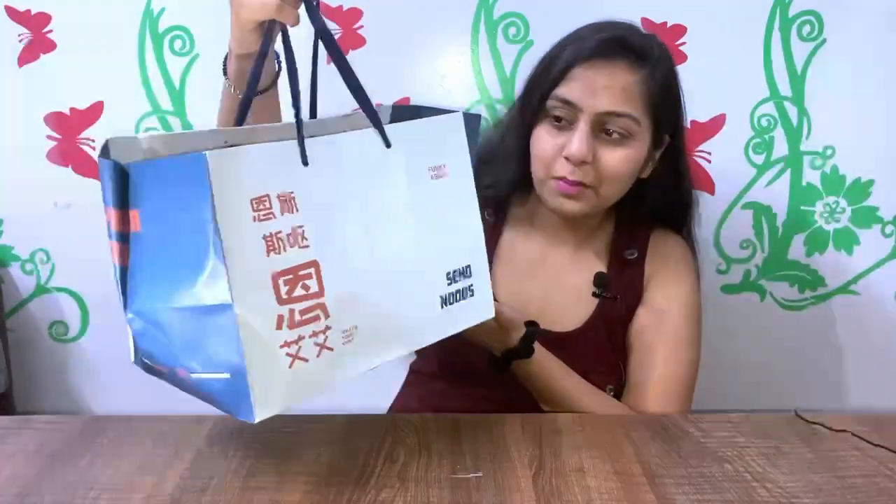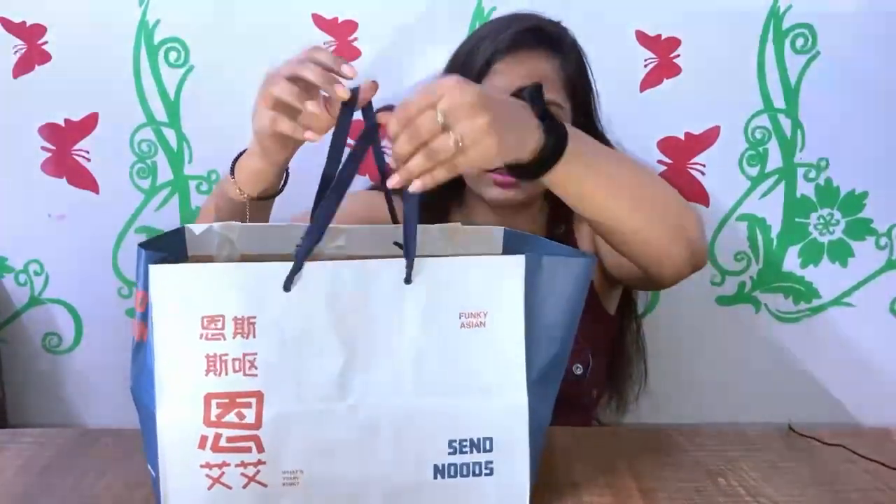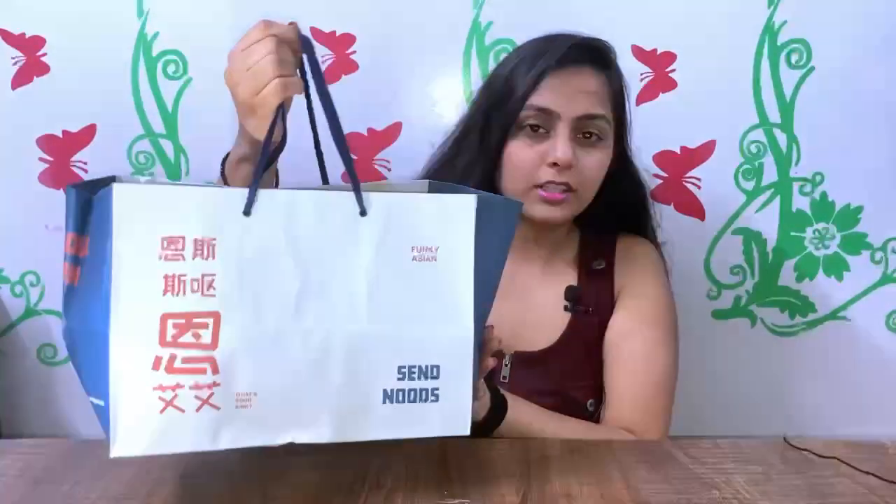Here it is. First of all, the packaging is very good, it is very classy. Normally paper bags are low quality and threads also break, but this was very good.